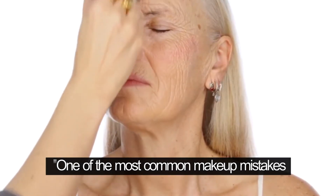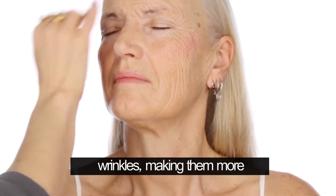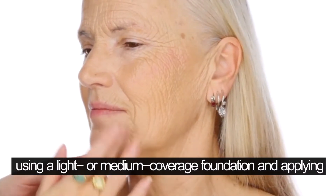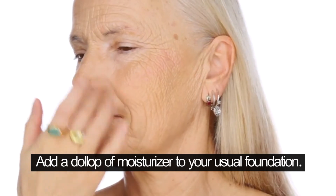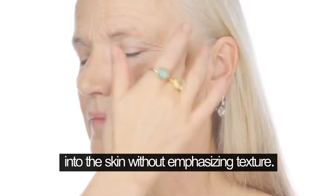One of the most common makeup mistakes that makes people look older is using too much foundation. Foundation can make your skin look cakey and can settle into wrinkles, making them more obvious. Avoiding this is simple: use a light or medium coverage foundation and apply it with a brush or sponge. Add a dollop of moisturizer to your usual foundation. This will create a lightweight, blendable consistency that will melt into the skin without emphasizing texture.